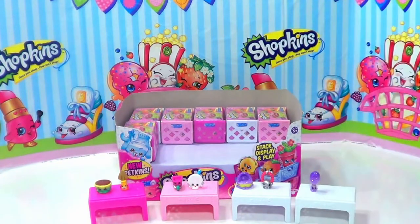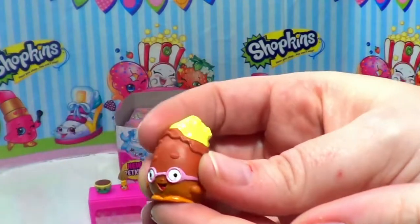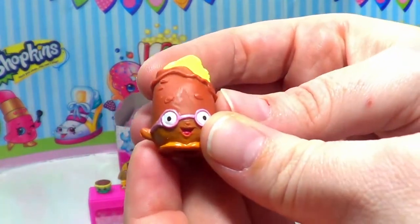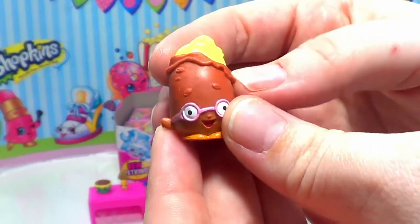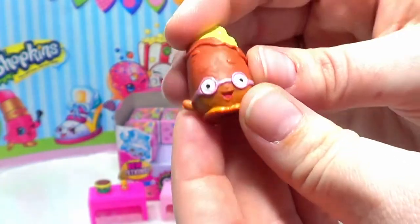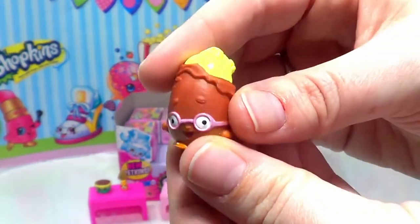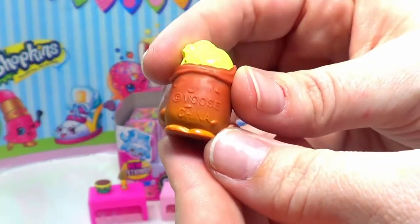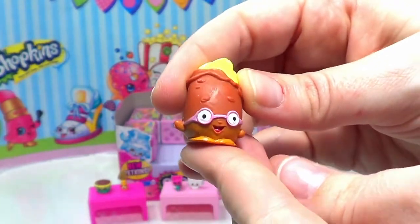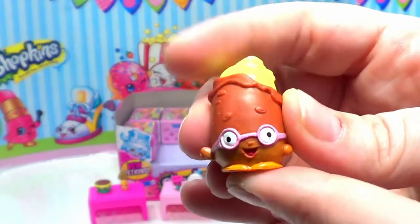Puppy Brush is ultra rare, so we're doing really great in the rare and ultra rare department today! Up next we have Peely Potato. Peely Potato is a potato whose skin is being peeled off, and you can see the potato underneath with some butter — that looks really good, it's making me very hungry! Peely Potato has on some pink glasses, which is very cute. Peely is common, but that's okay — we're happy to have you anyway, Peely!